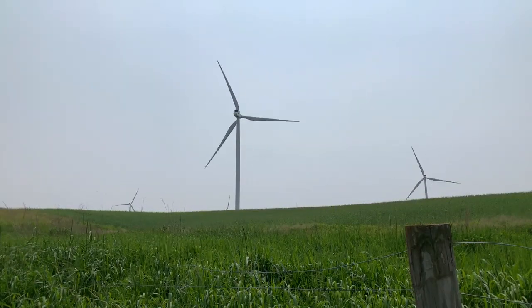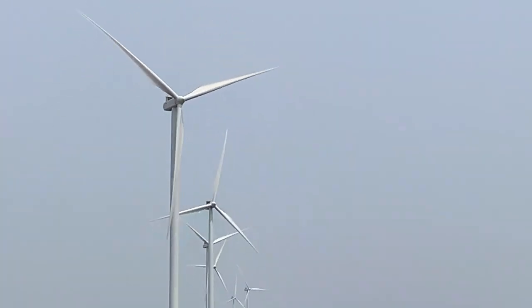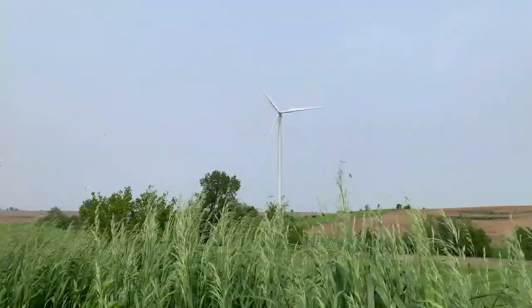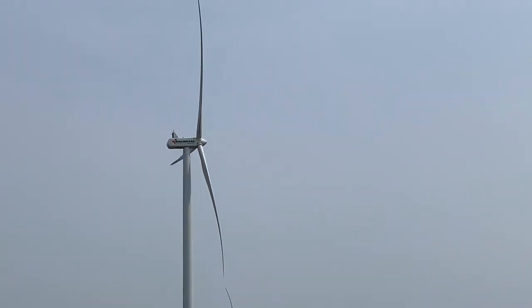Energy storage can someday give our wind farms a big boost. It would allow us to store what these turbines generate when the wind blows. When winds die down, we can still deliver stored clean energy to our customers. In essence, we can timeshift renewable energy.